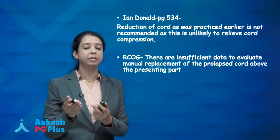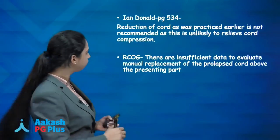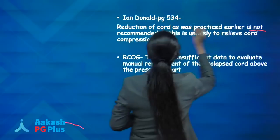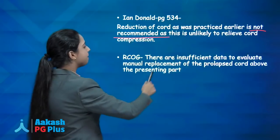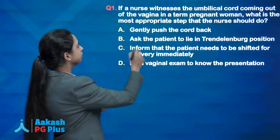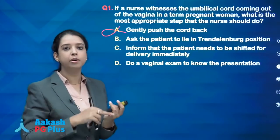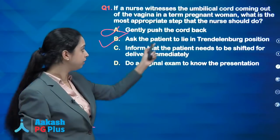Many teachers advise putting the cord back into the vagina, but this is not recommended. Shaw's Gynaecology page 534 clearly states that reduction of the cord as practiced earlier is not recommended, as it will unlikely relieve cord compression. RCOG also states there are insufficient data to evaluate manual replacement of the prolapsed cord. Since it is a nurse, she cannot do PV. She can only put the patient in Trendelenburg position — that is the answer.